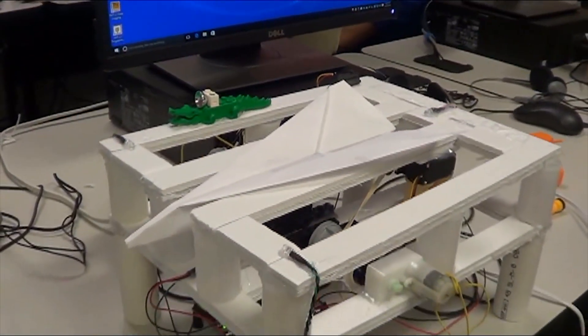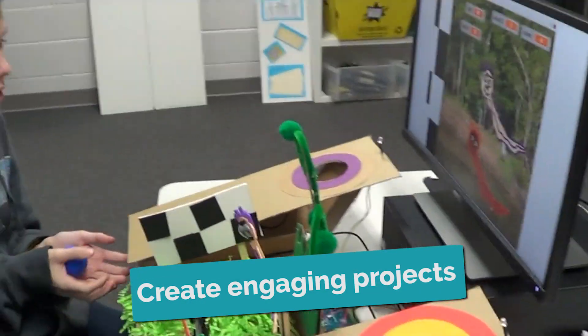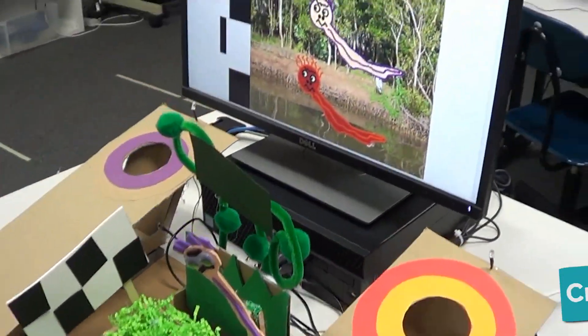The Hummingbird and Finch bring something new and fresh to the learning experience. What I liked about this project was that you could be creative and just let your imagination flow, because there are endless possibilities to what you can create with the Hummingbird.